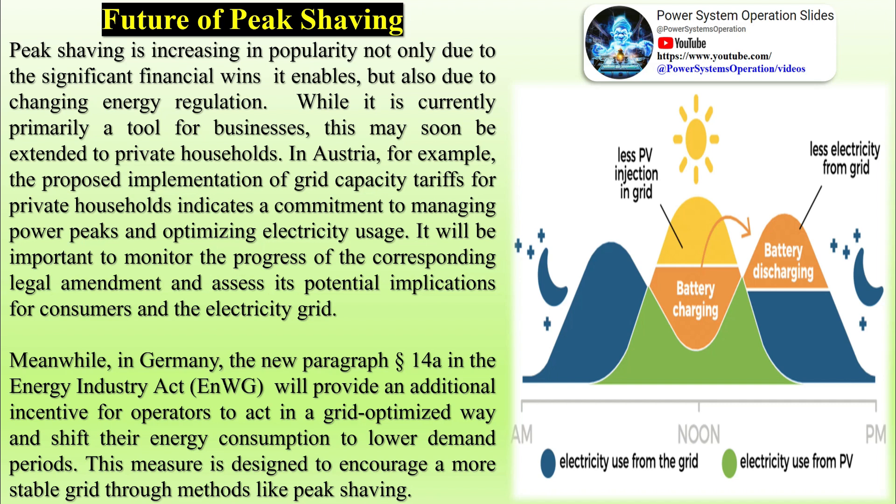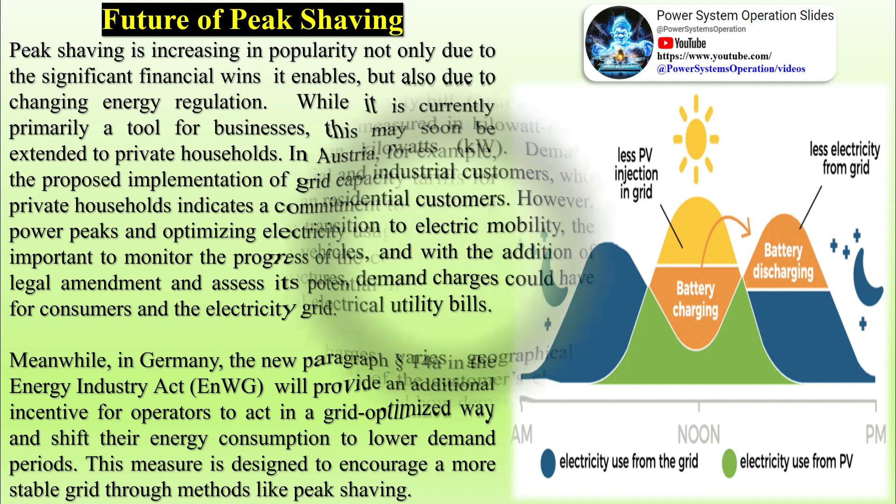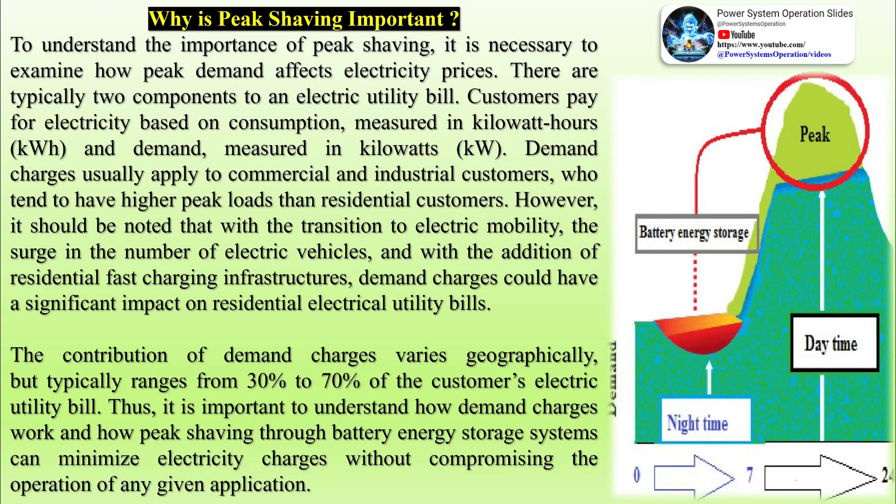Why is peak shaving important? To understand the importance of peak shaving, it is necessary to examine how peak demand affects electricity prices. There are typically two components to an electric utility bill: customers pay for electricity based on consumption, measured in kWh, and demand, measured in kW. Demand charges usually apply to commercial and industrial customers, who tend to have higher peak loads than residential customers.